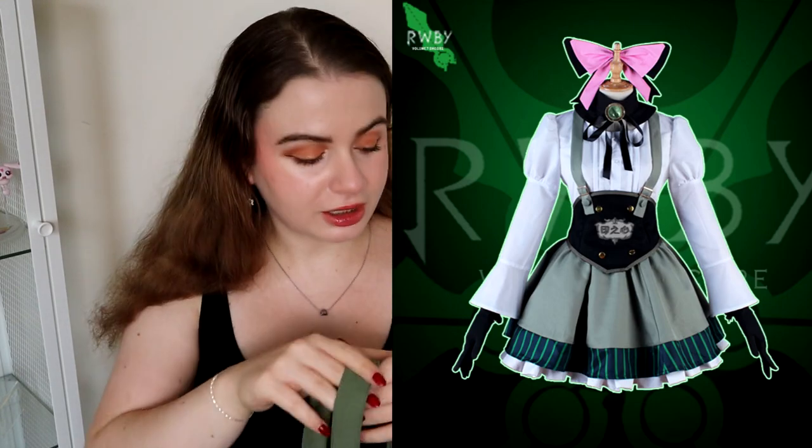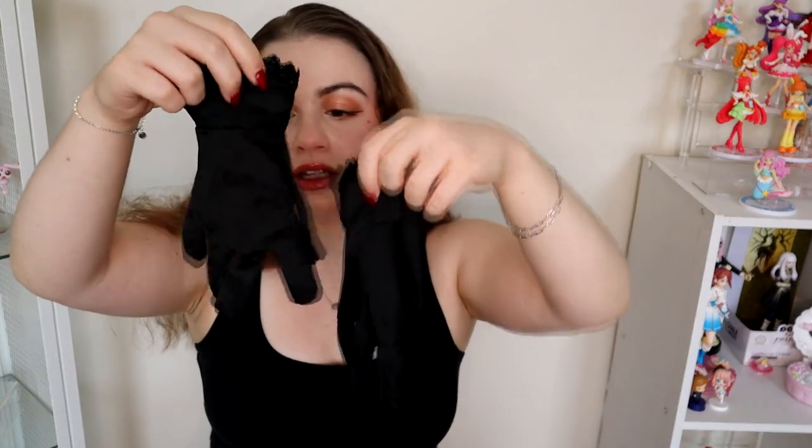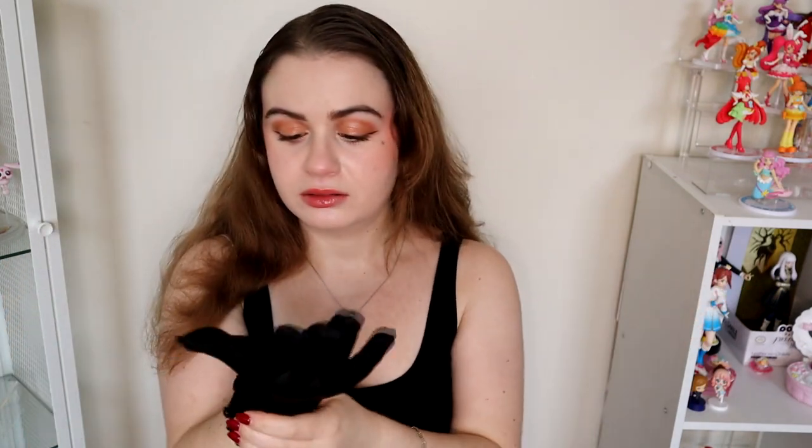We also have some little black gloves — they're very cute with a little lace at the bottom, even though you won't even see that because the sleeves will cover it. Cosplay gloves that actually fit my hands — this is rare! They're actually very comfy, nicely made, good stretch. Good cosplay gloves.